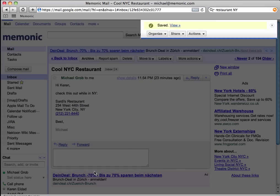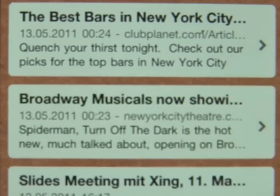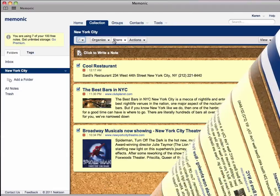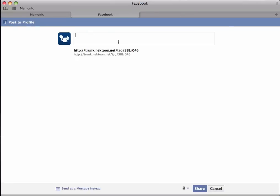You can take all these notes with you by simply syncing the information to your phone or iPad. And there's more. If you're traveling with a friend or just want to share your condensed notes with friends, say on Facebook, you can do so with just a few clicks.